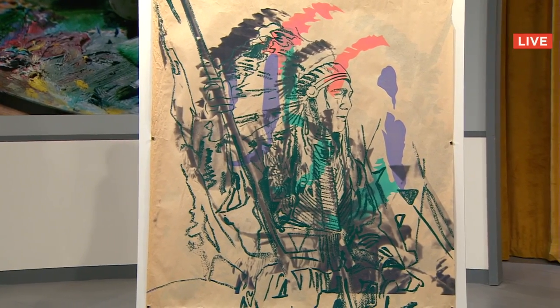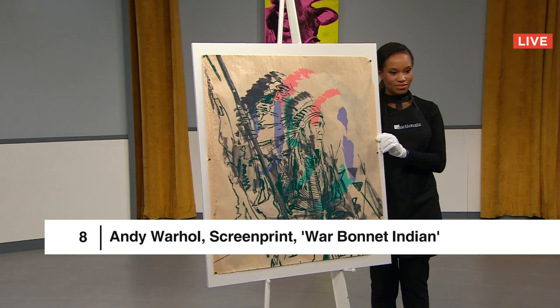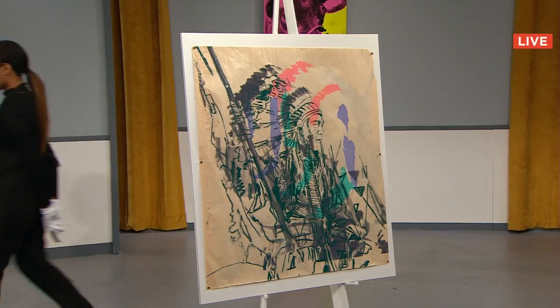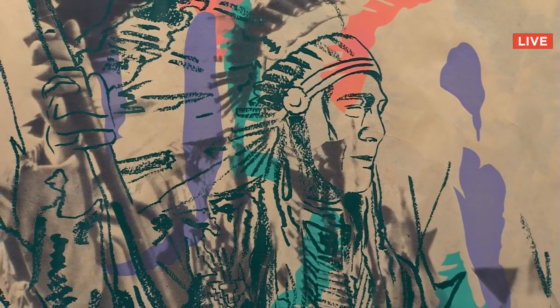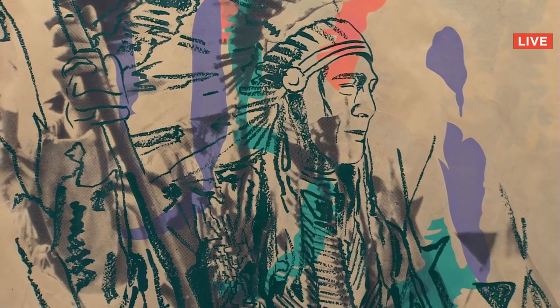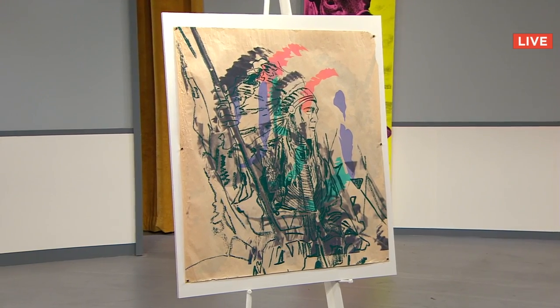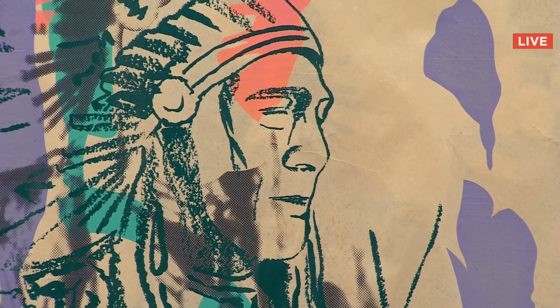Lot number eight is an Andy Warhol screen print, War Bonnet Indian, with a starting bid of $2,600. Another of the artist's riveting explorations of fiction over reality, a work chock full of cultural overtones and commentary. Bidding reached $10,000, then $11,000 — sold for $14,000 to Eugenio in Italy.